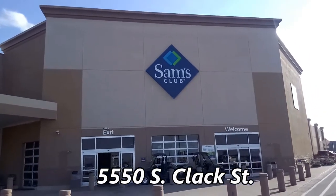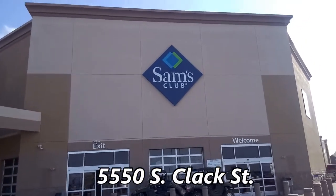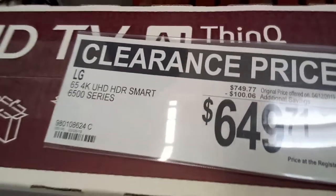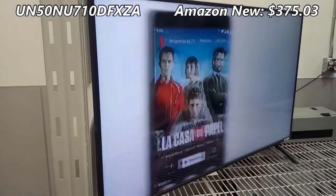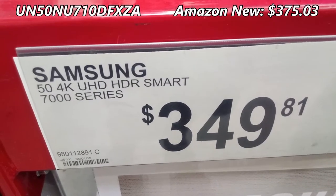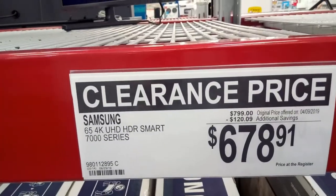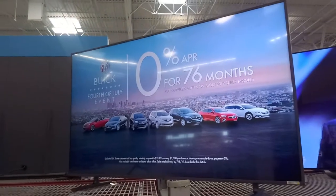Last stop, Sam's Club, where I found some TVs on clearance. This 65-inch LG was $100 off. They had a 50-inch Samsung for $350, and a 55-inch Samsung for $450. If you want to step up to the 65-inch Samsung, it was $679.